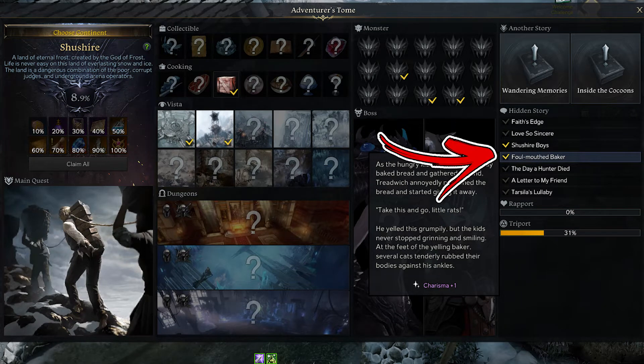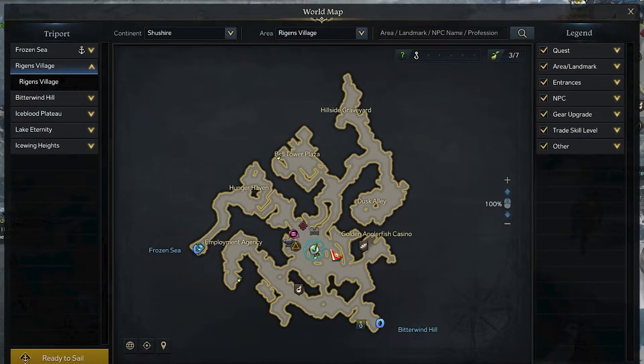In the Shushaya continent, the first hidden story is nicknamed Fall Mounted Biker. In order to find it, you have to visit the Regens Village area. Start from its top left side, where the Bell's Tower Plaza area can be found.